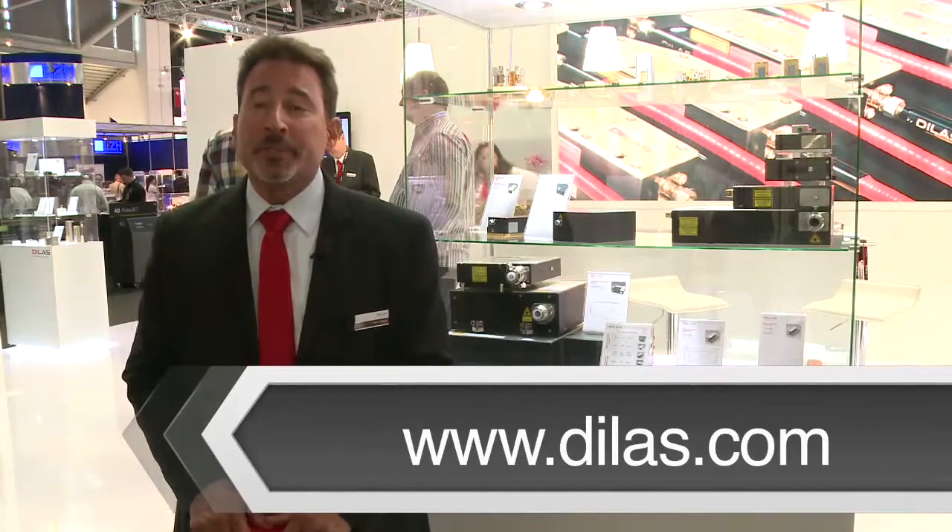Thanks for listening. If you'd like more information, you can contact us through our website, dlofts.com, and we'll be happy to answer any questions you may have. Also realize that everything we're capable of is not on the website, so if there's something you need and you don't find it there, please contact us anyway and we'll be happy to speak with you. Thank you.